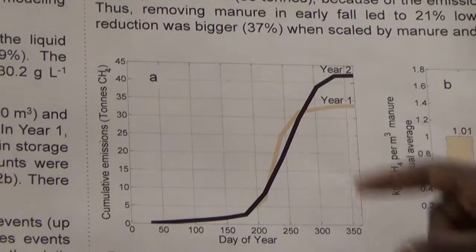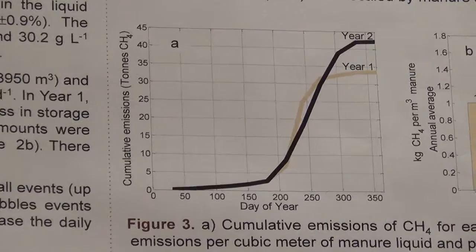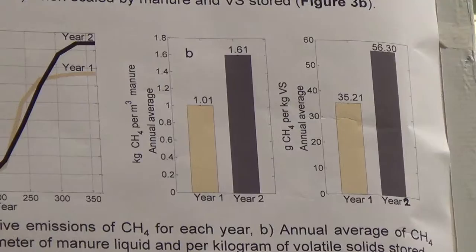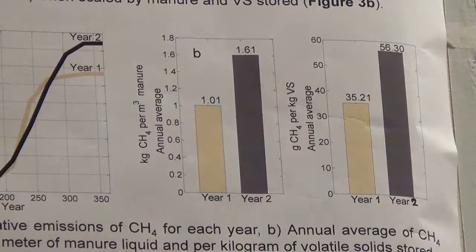When you look at the full two years, year two had 26 percent higher cumulative emission than year one, due to emissions from October and November of that year. When we scale according to the quantity of manure stored in the tank and the quantity of volatile solids, year two also had more than 57 percent higher emission than year one.